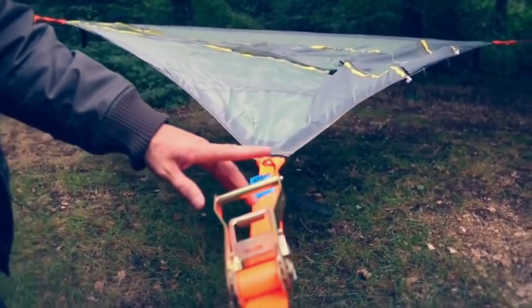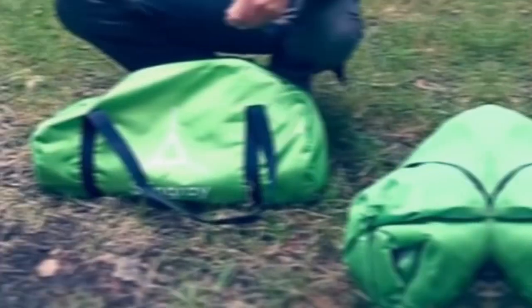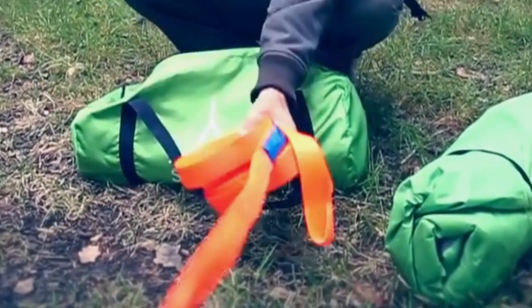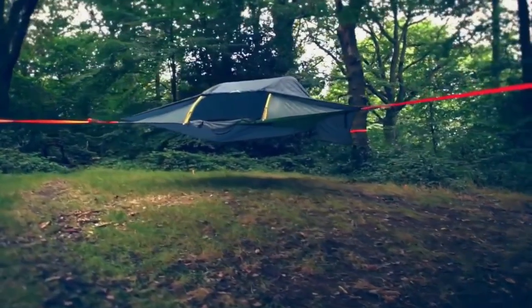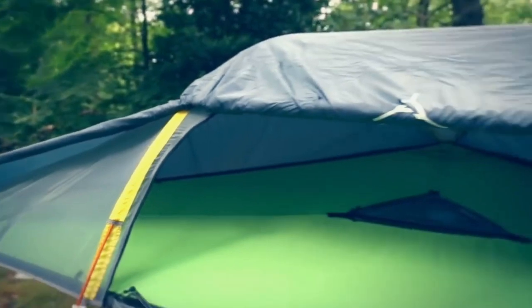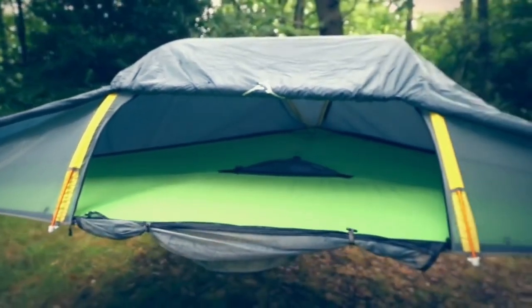Add a whole new level of comfort to your camping adventure with the Stingray 3-Person Tree Tent 3.0. Whether suspended between trees or pitched on the ground, this revolutionary elevated shelter keeps campers separated and in total comfort in their own personal sleeping base.